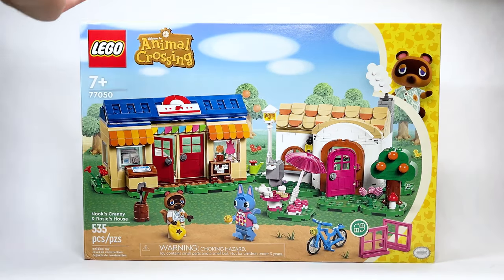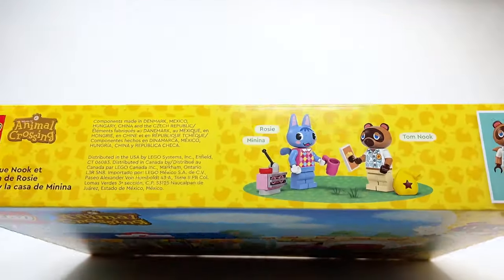It's got such an iconic location and character in this set and I just really love play sets. So what isn't there to love about the whole theme?